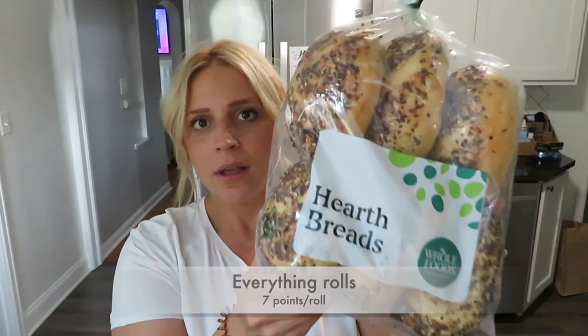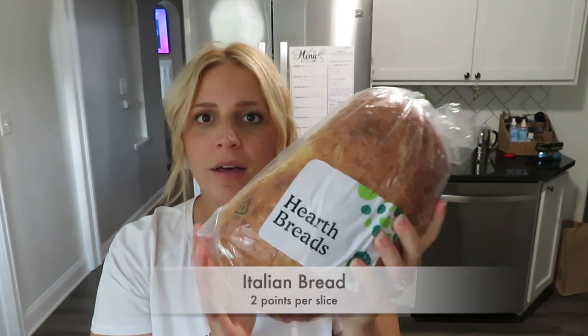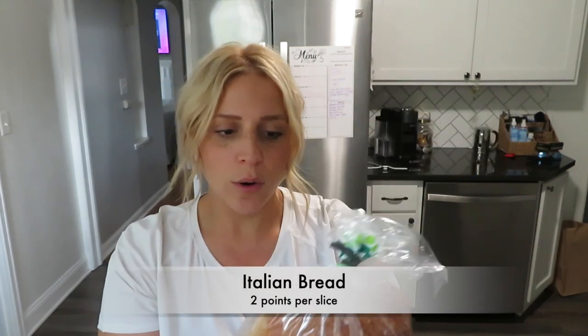I also picked up these everything Kaiser rolls from Whole Foods. My whole car smells like everything rolls now — these smell so good. Tomorrow we're going to be going on a hike and we're bringing a little picnic with us, so we're going to be making some sandwiches. I thought it would be nice to have some of these rolls with us. We did pick up a loaf of Italian bread — this is for dinner tomorrow. We're going to be having some Italian bread with some veggie pasta and things like that.